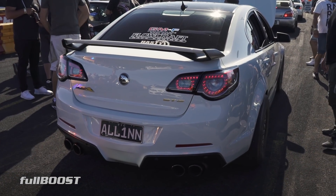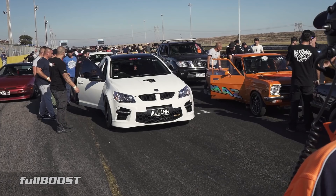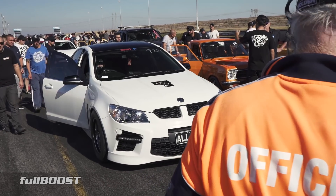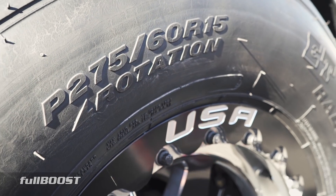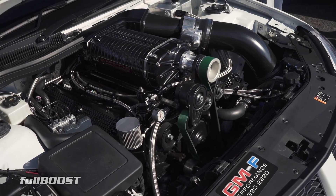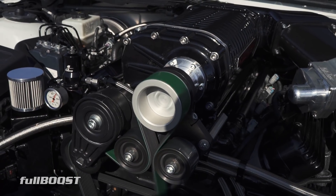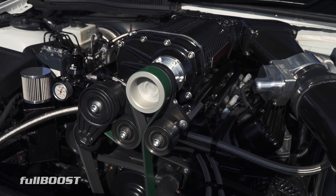Wanting to build Australia's quickest HSV Street GDS, Nick's Gen F has delivered great results after just one test hit. GMF Performance has been behind piecing together the combination, which consists of a cast iron 427 cube LS fed by a huge Whipple 4 litre supercharger running up to 19 psi.